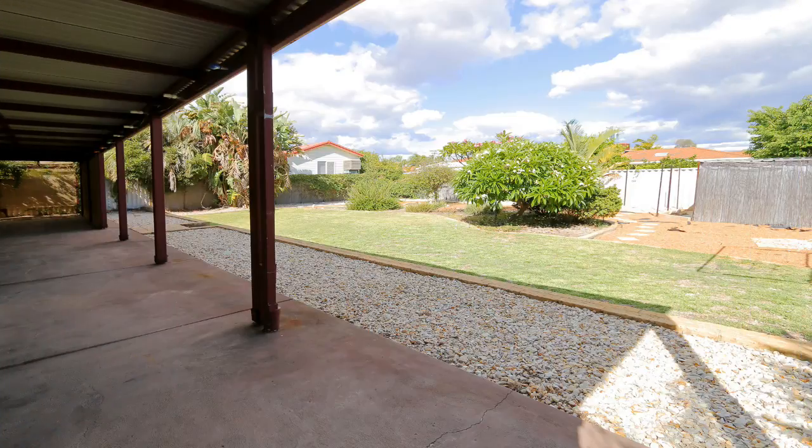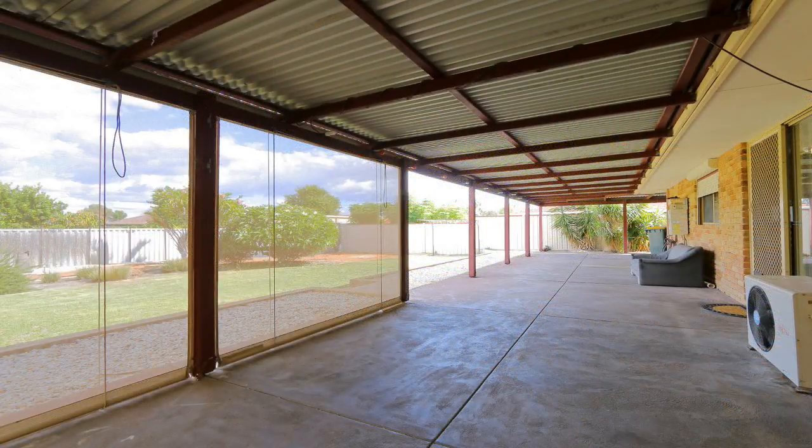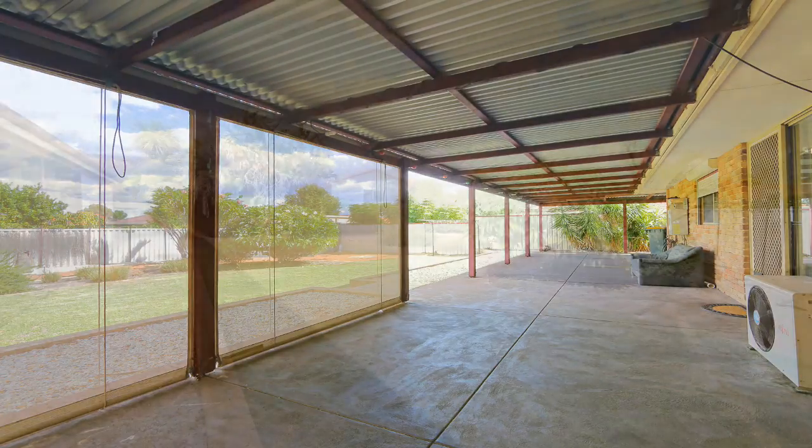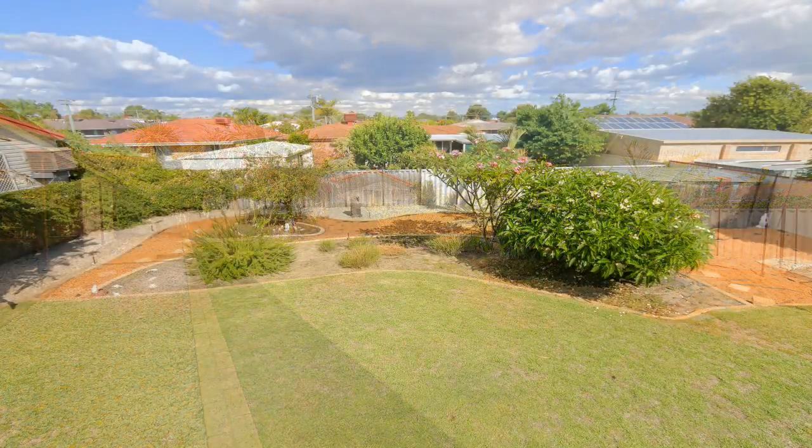Step outside to a patio and pergola area with cafe blinds. Plus you'll be impressed with the size of the backyard — the perfect space for the kids, or subdivide and build.